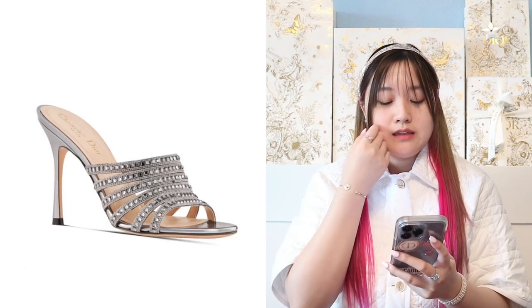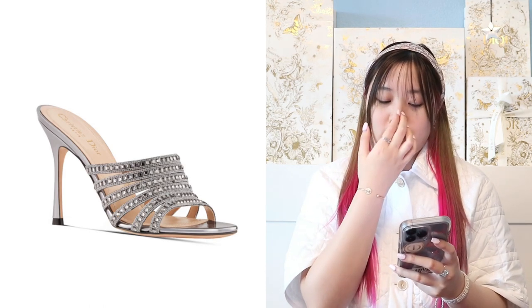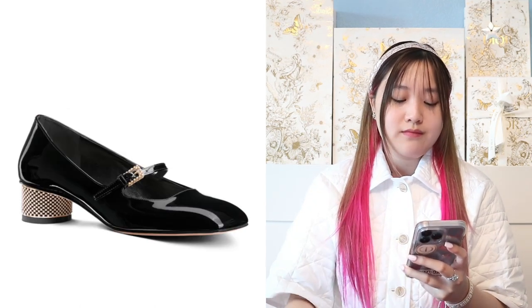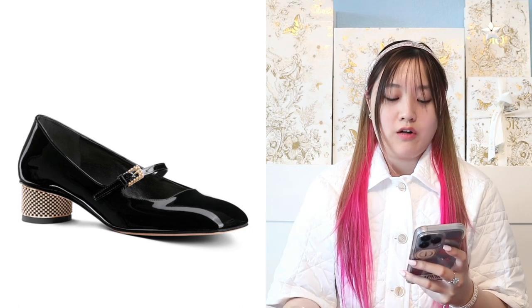Moving on to these heels — they look very beautiful but they are way too high for me to wear, and I'm not sure they're comfortable. I feel like they would hurt in the front because of the way the heels are styled. There are also these shoes — I'm not sure what they're called, but I actually want to try them on because they're very beautiful. I love the heel detailing in the back and the little buckle in the front with pearl detailing. There's also a black beige one.